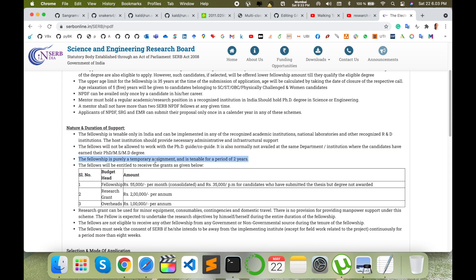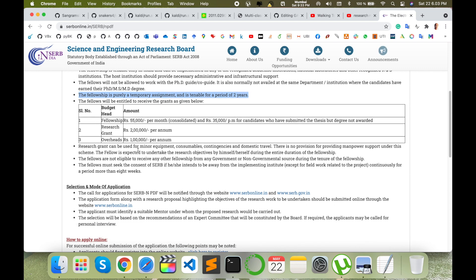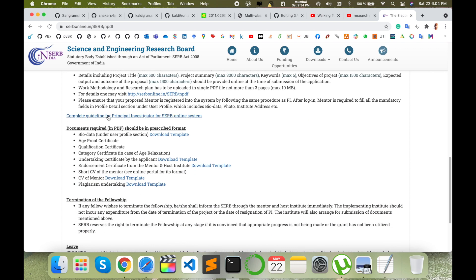Some basic information is available here. They provide a two-year contract, which can be extended by one more year. The fellowship amount is ₹55,000. The research grant is ₹2 lakh per annum and overhead charges are ₹1 lakh per annum. The overhead goes to the university, while the rest of the money is received by the applicant.